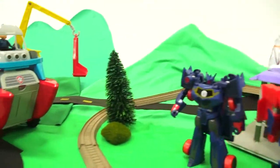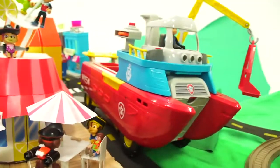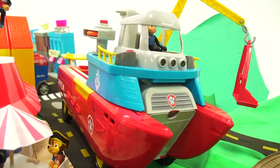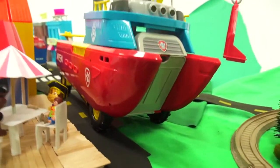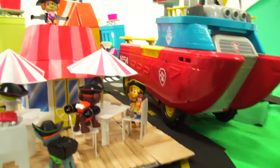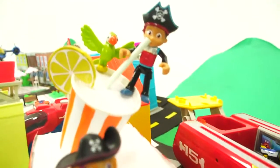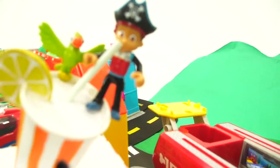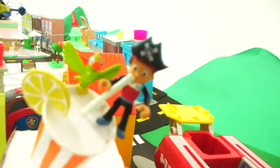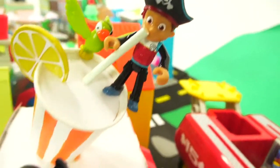Why is the Sea Patroller behind the lemonade stand? That's crazy. The Sea Patroller actually has tires and it can roll up on land. It looks like all of the Paw Patrol puppies are playing pirate today. Look at Ryder — he's up on top drinking lemonade out of a straw.